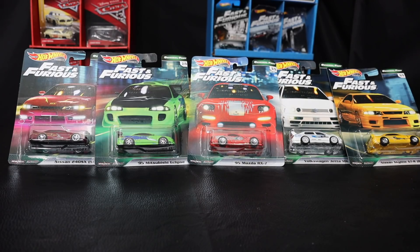Alright guys, I finally got a set of the Fast and Furious original fast cars. This is the second wave in the Fast and Furious Hot Wheels premium line. It's five cars, and this time they're all from the same movie — the first movie, The Fast and the Furious.